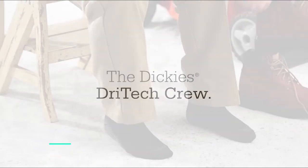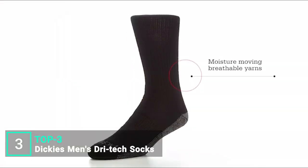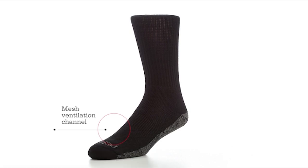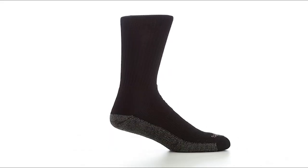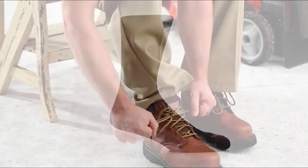Dickey's Dry Tech Crew is built for work and is the perfect sock for everyday wear. Moisture-moving, breathable yarns keep feet dry, while a mesh channel allows ventilation to keep feet cool and comfortable. Arch compression keeps socks in place to provide added support and stability. A fully cushioned foot provides added support, while a reinforced heel and toe delivers the durability Dickey's has been known for since 1922.